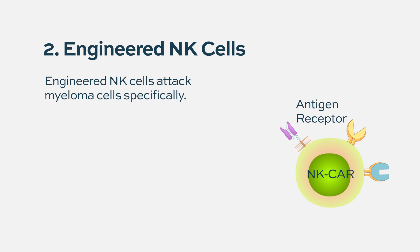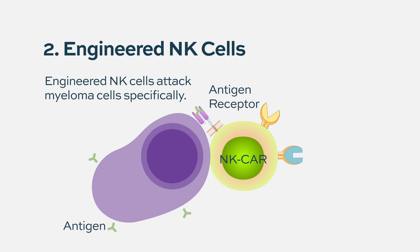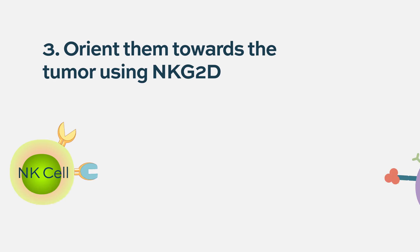Another way that NK cells can be used is to engineer them - for example, making a CAR-NK cell. This allows the NK cell to be specific against the myeloma protein and directly toxic to the myeloma cell. It's a little more complicated to make those, but it's generally thought of as a potential off-the-shelf CAR therapy.